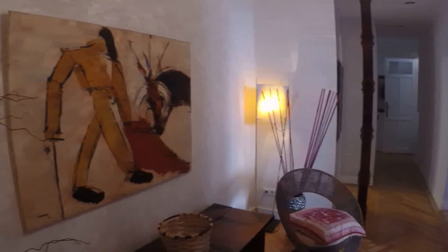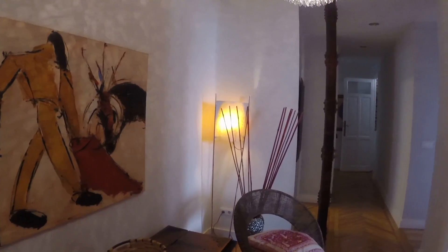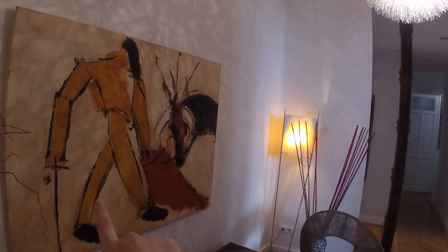Hi, this is Kelly with Spada Home Madrid, and today I'm going to show you a great two-bedroom apartment on Calle Modesto La Fuente. This apartment currently has one bedroom for rent, and the other bedroom is occupied by the landlord, which is a couple who has an adult daughter who's going to be studying away for a while, so that's why they're renting the room.